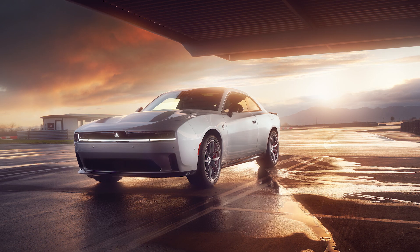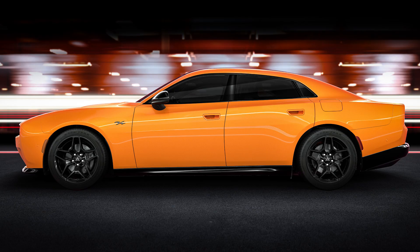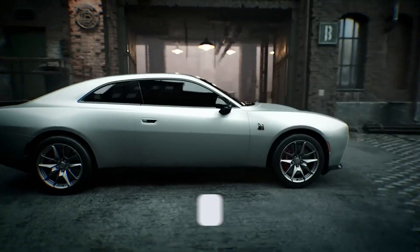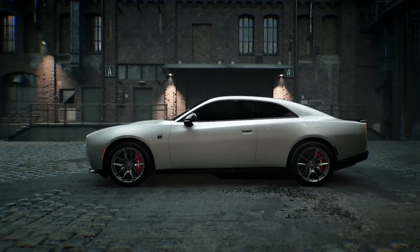What do you think of the 2024 Dodge Charger Daytona? Are you a fan of the Fratzonic exhaust? Would you go with a two-door or a four-door? What color would you choose? Let us know in the comments and subscribe for more videos like this. From Detroit, on behalf of Automoblog, I'm Carl Anthony.